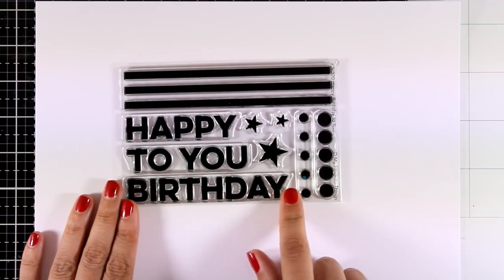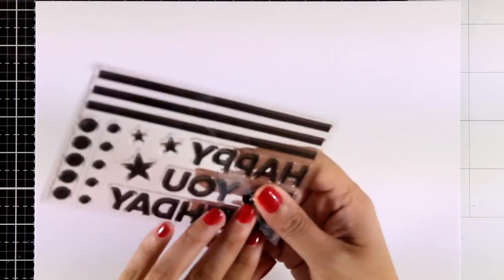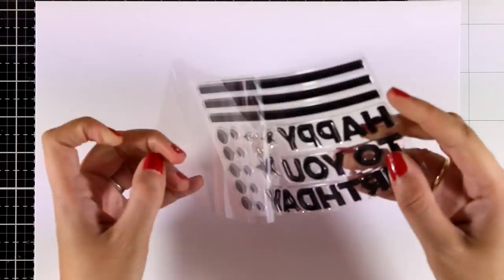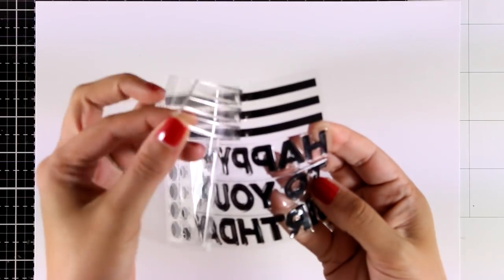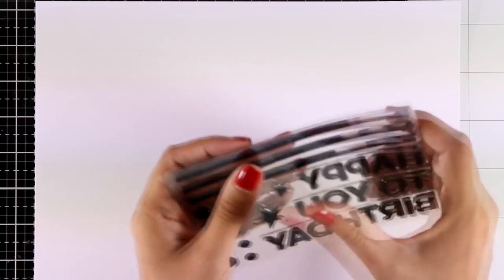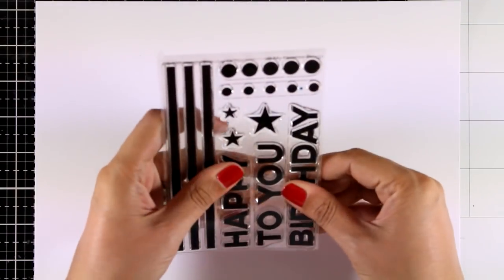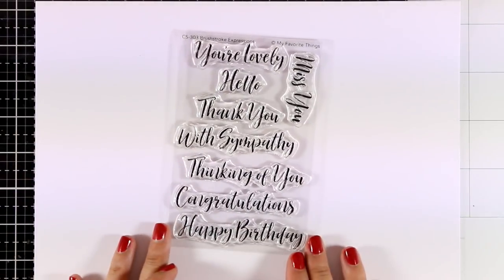Here is another one — this is called Happy Birthday To You, a big bold sentiment that will make a quick and easy card since it will cover up most of your card front. I love those three stripes; they are actually one stamp so you can easily align them. You also get dots and stars in different sizes, so many different options with this stamp set.